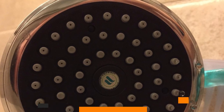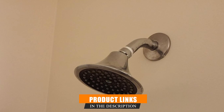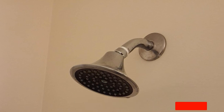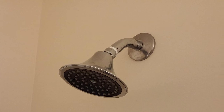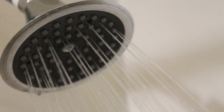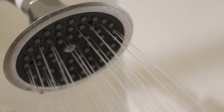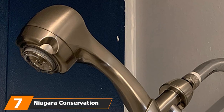The number six position is dominated by the Niagara Conservation Sava Spa shower head. At a width of 4.4 inches, there are 39 nozzles fitted neatly into the head to deliver a spa-style experience. The shower head is seated on a 360-degree ball joint which swivels the spray angle to whatever suits you best. It is made from a corrosion-resistant, high-impact ABS thermoplastic body finished in chrome.